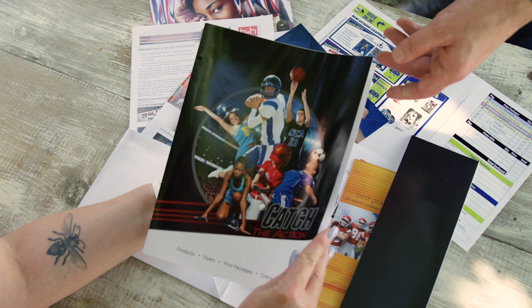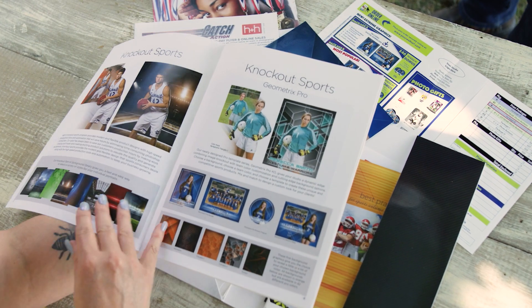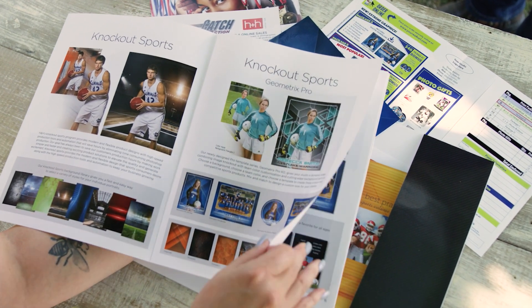At H&H, we help you go get the business by providing sales and presentation materials, because let's face it, most photographers are not the best at marketing themselves. We make workflow easy.